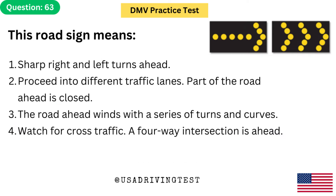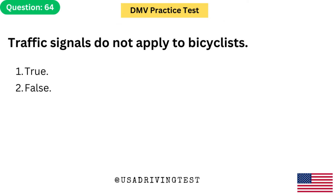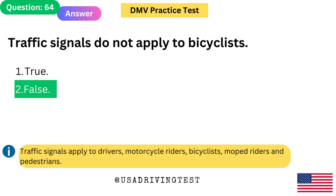This road sign means: 1. Sharp right and left turns ahead. 2. Proceed into different traffic lanes — part of the road ahead is closed. 3. The road ahead winds with a series of turns and curves. 4. Watch for cross traffic — a four-way intersection is ahead. The answer is 2: Proceed into different traffic lanes — part of the road ahead is closed. Traffic signals apply to drivers, motorcycle riders, bicyclists, moped riders, and pedestrians.